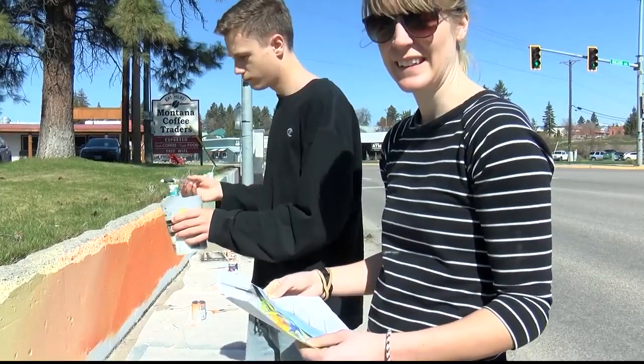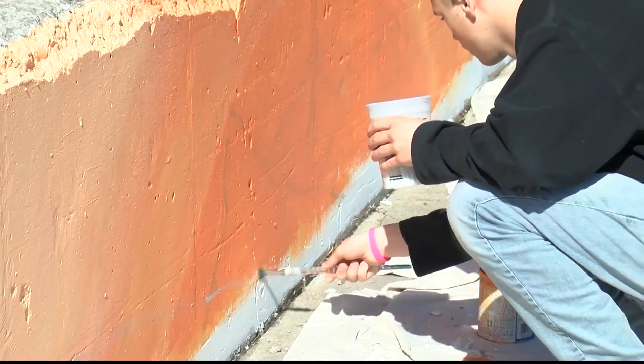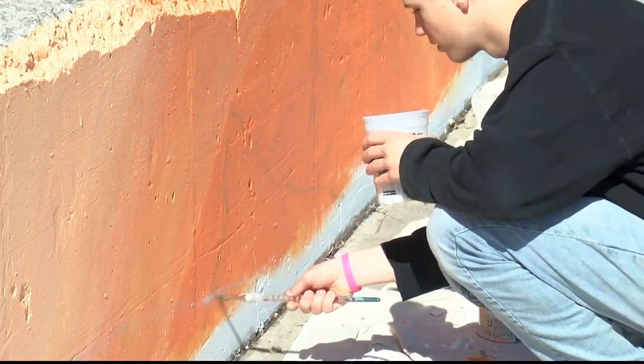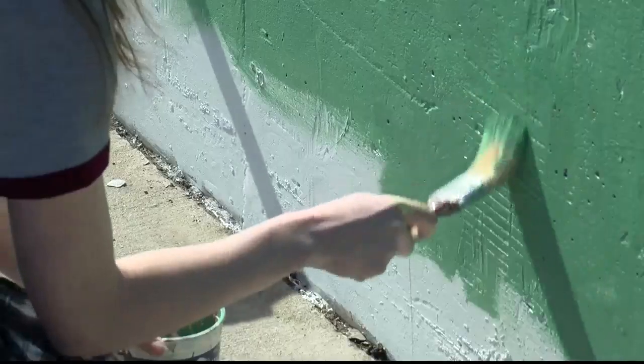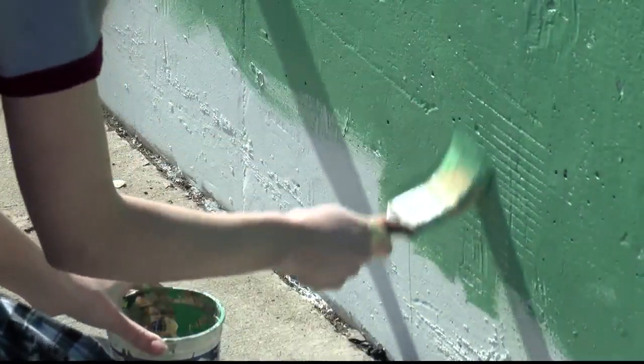Columbia Falls High School art teacher Shelby Johnson tells me that as a gateway to Glacier National Park, Columbia Falls is starting its downtown beautification project today by painting a Lake McDonald mural with the help of the Columbia Falls High School Art Club.